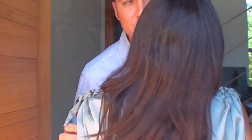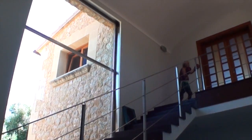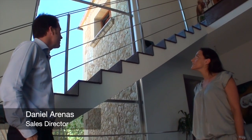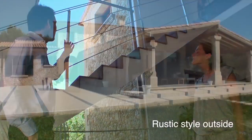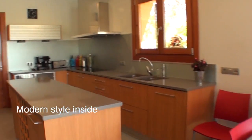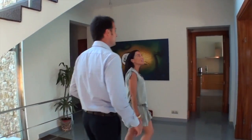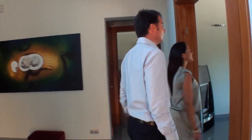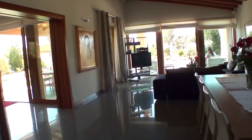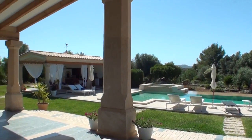Daniel, can you tell us why you have selected this property for being included in this section? Well, as you can see, this property matches perfectly the two styles — the rustic style with the stone outside and the modern inside style. If you want to see one example of how this combines perfectly, we can see the living room. Here you can see how it combines the rustic style materials with the wood and the big glass windows to give light to the inside of the property.